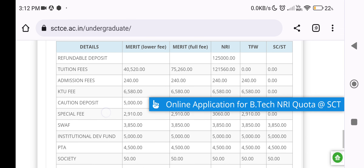The NRI seat has a full fee structure. There are 3 types of seats under NRI Quota: the Management seat which is full fee, the NRI seat which also carries a full fee, and another NRI seat category with a lower fee.